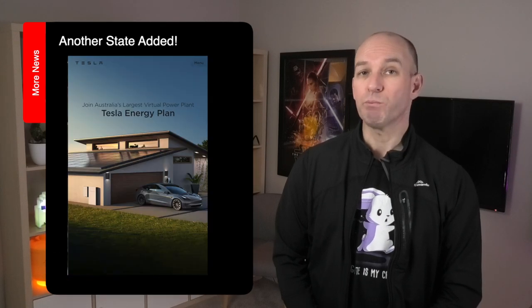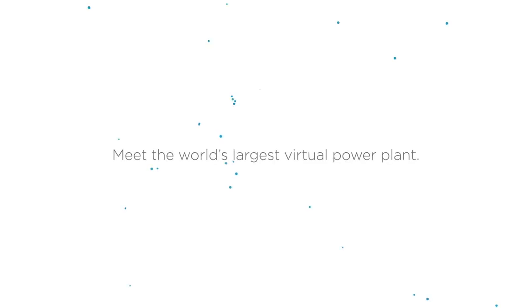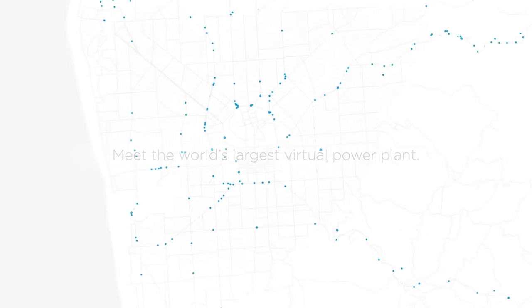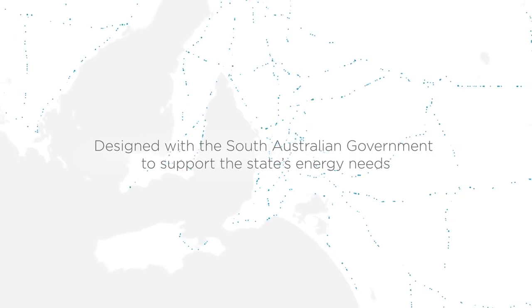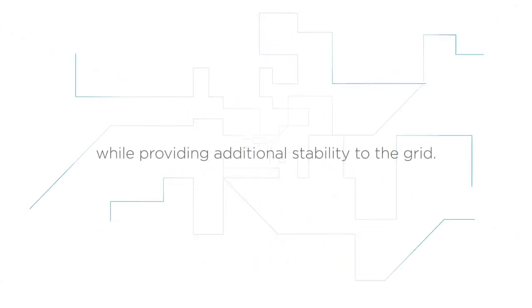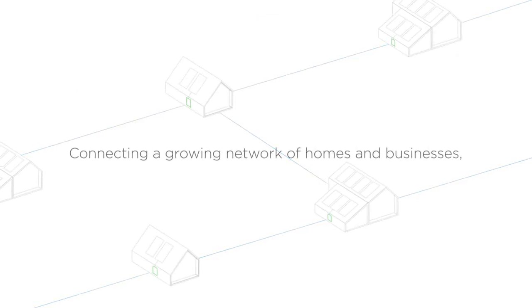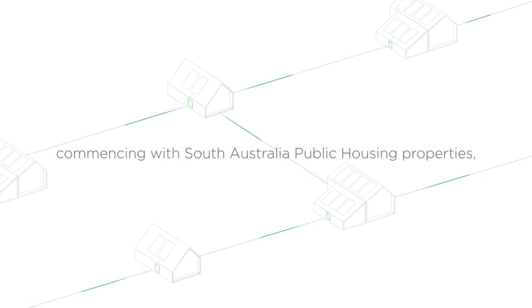Tesla Australia has announced an expansion of its virtual power plant offering, with Victorians now able to jump on board this exciting project. For those unfamiliar with it, South Australia was one of the first sites in the world to create a virtual power plant using Tesla Powerwalls. At first with 1,000 of them on the South Australian network, they recently approved an additional 3,000 units. It's hoped within several years the entire scale of the project will be more than 50,000 connected, providing clean, green, renewable power to the local community.